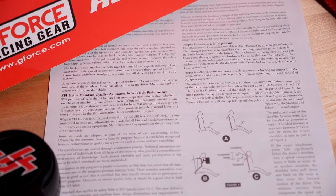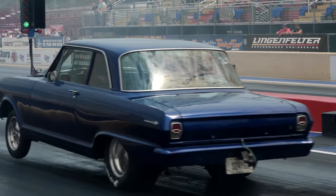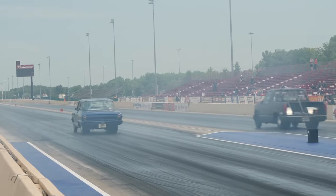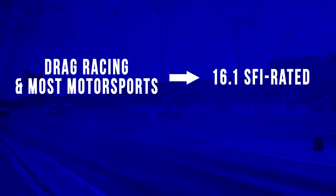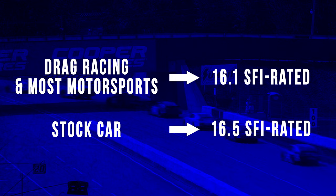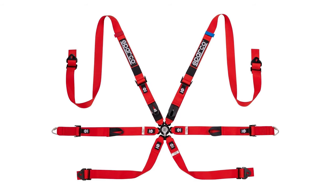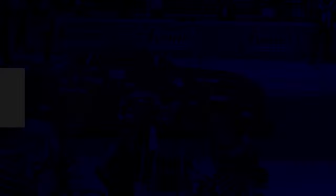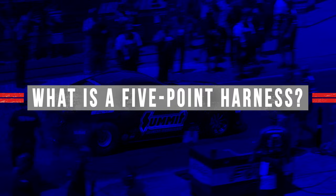As a general rule, if you're into drag racing or most any other motorsport outside of stock car racing, you'll typically be looking for a 16.1 SFI rated harness. Stock car harnesses need to have a 16.5 SFI rating and will often feature a 6 or 7 point harness instead of the more common 5 point harness. Speaking of 5 point, since you'll probably hear that phrase a lot, let's dive into the terminology a bit.